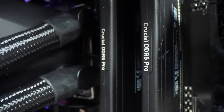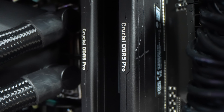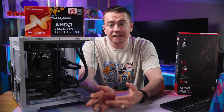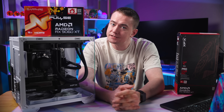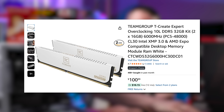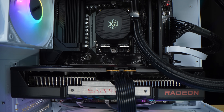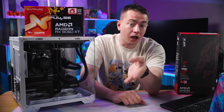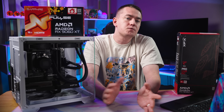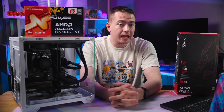We'd also swap out the RAM. While we recommend staying at 32 gigabytes, this Crucial Pro set is only 5600 MT/s with a CAS latency of 46. There are other sets for only a few bucks more in the $85–$90 range offering 6000 MT/s and CAS latency of 36 or 30. We'd probably go with a Team Group T-Create Expert kit — it'd look nice in this build. The CPU and GPU both definitely stay, because Nvidia's cheapest 16 gig card is the 5060 Ti, which is $80–$100 more than the 9060 XT.